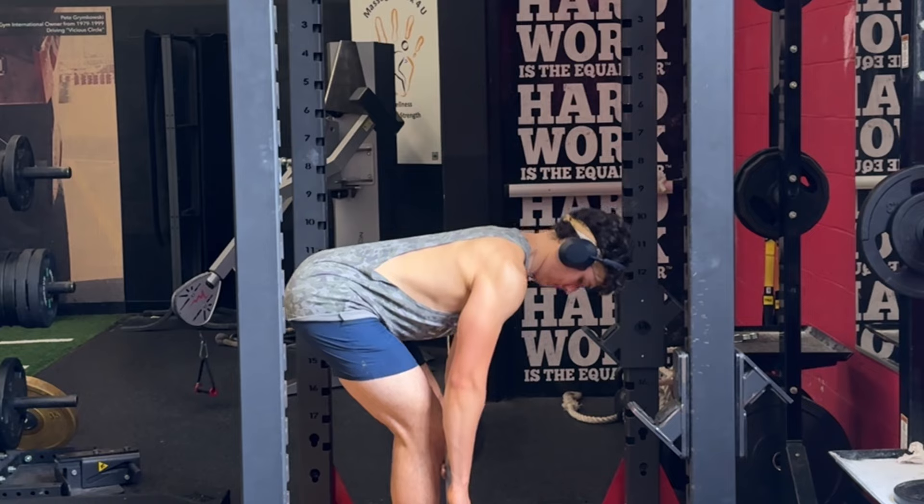Start with only two sets of Romanian deadlifts between 8 and 10 reps. Assess how well you recover the following week — if you can recover well, increase the sets. If you're still not recovered after two or three days, keep the sets the same and increase the weight instead.